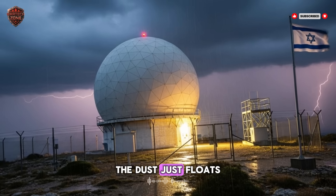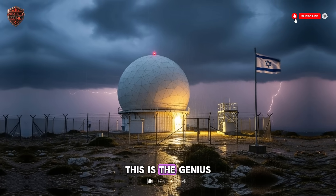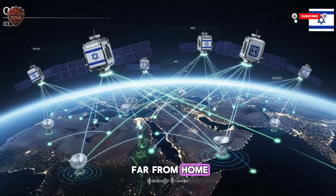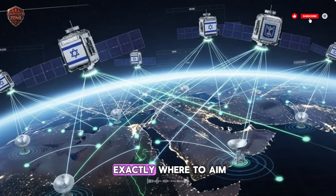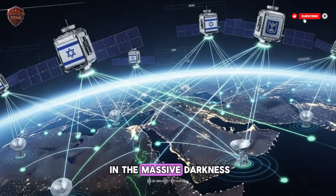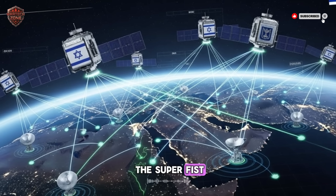Because this happens in space, the dust just floats away or burns up later. Nothing dangerous falls on the people below. This is the genius of the Arrow 3 — it's a clean kill, far from home. But it has one big problem: space is huge. How does this bullet know exactly where to aim? How does it find that one hot missile in the massive darkness? This is where the magic happens. This is where the Super Eye talks to the Super Fist.